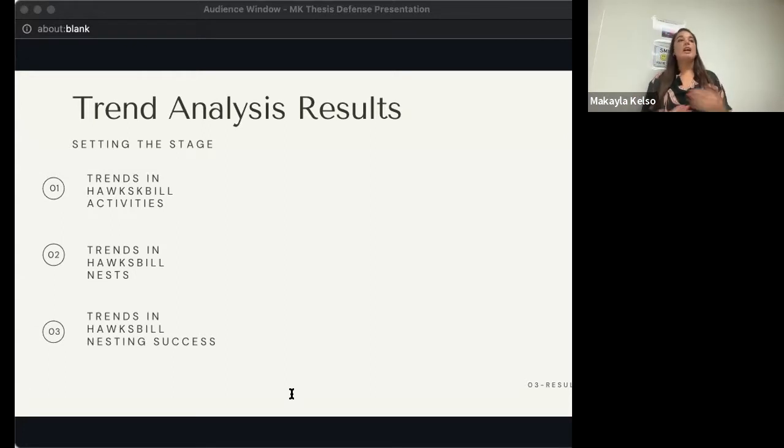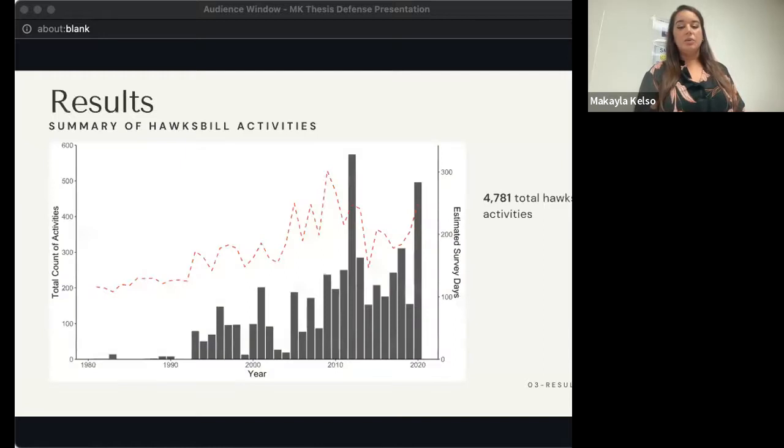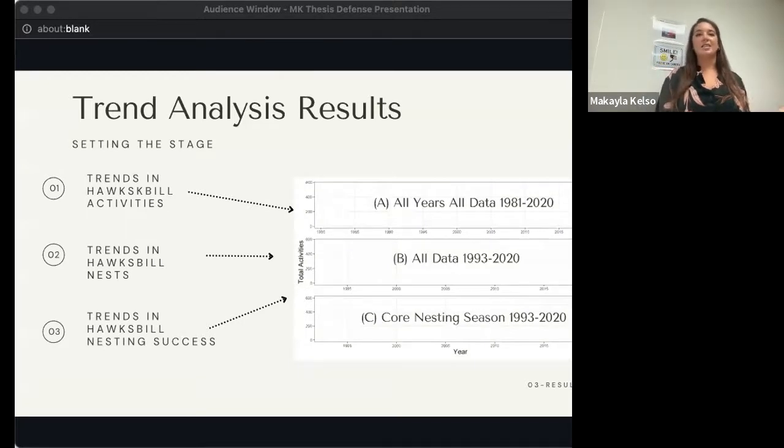Before getting into model results, I want to orient you to how I'll be presenting this data. I looked at trends in three categories: Hawksbill activities, Hawksbill nests only, and Hawksbill nesting success. I looked at these across the three timescales — all years 1981 to 2020, then 1993 to 2020, and then the core nesting season from 1993 to 2020. To avoid making figures wordy, I'll denote these timeframes with letters A, B, and C, and they will look the same format across the next couple of slides.